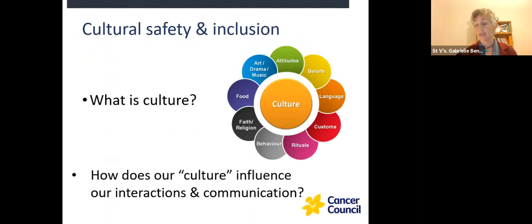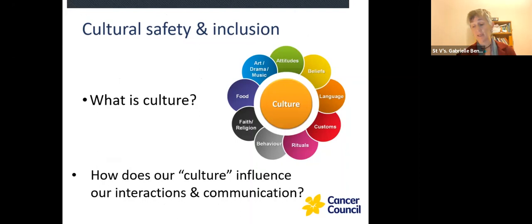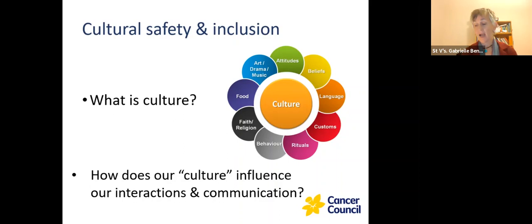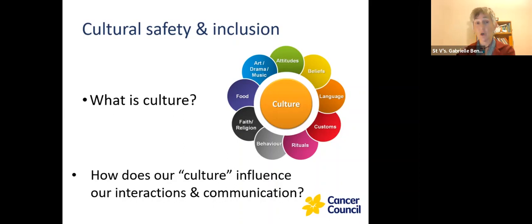Starting with cultural safety and inclusion — a lot of people think culture is just about ethnicity. It's about a lot more than that. It's also about the food you eat, the dress you wear, our communication styles, which can be very different. It's about how we see ourselves and where we feel we belong. These influences are often operating at a subconscious level. We don't often recognise them until we're in another culture or another country, and then we start to understand that we've normalised our own cultural influences.